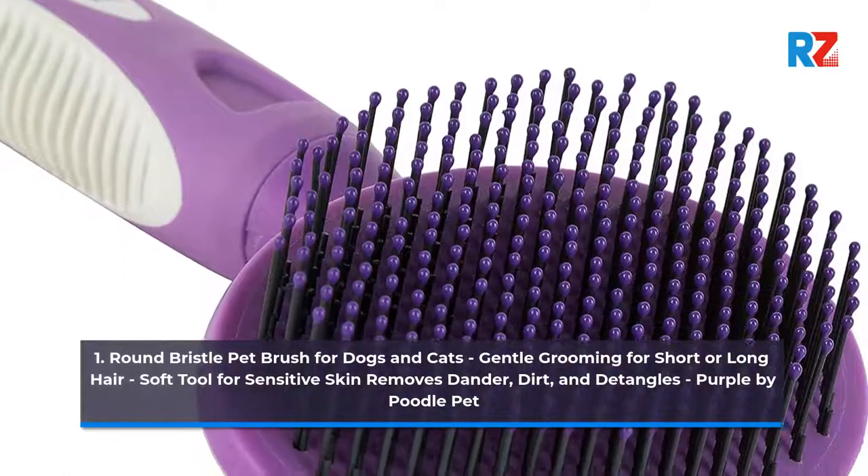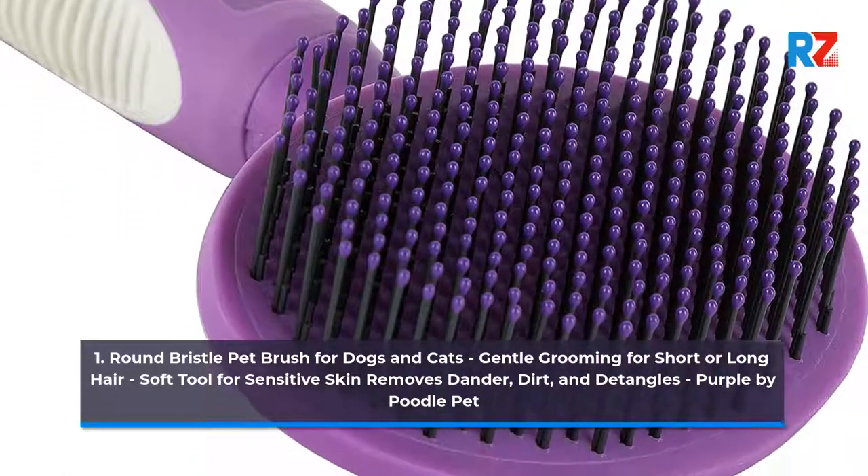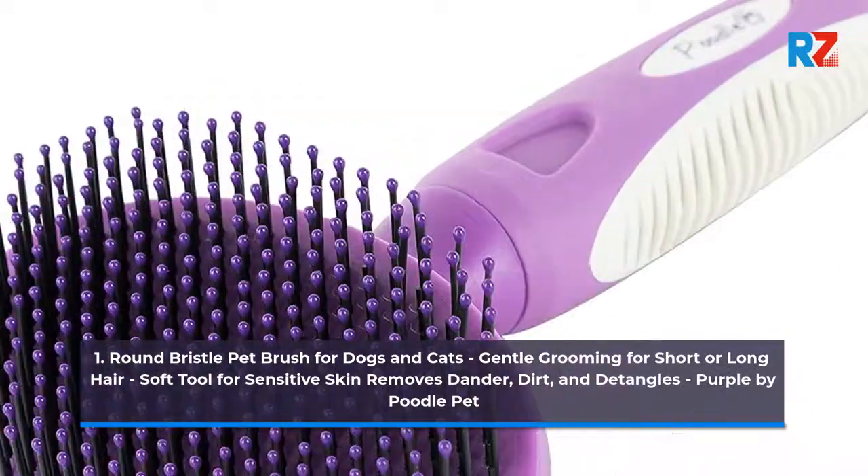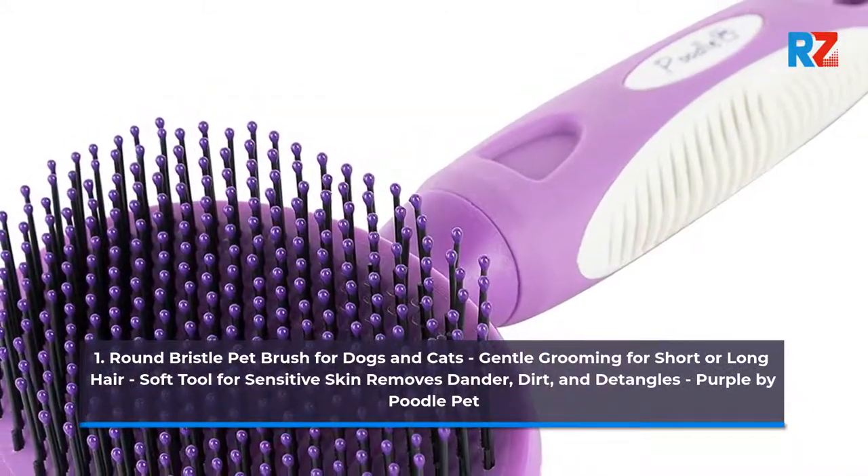1. Round Bristle Pet Brush for Dogs and Cats. Gentle Grooming for Short or Long Hair. Soft Tool for Sensitive Skin — Remove Stander Dirt and Detangles. Purple by Poodle Pet.